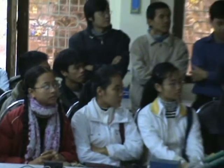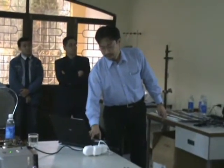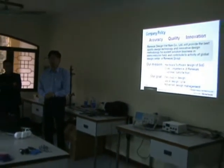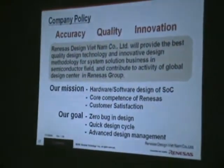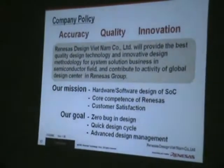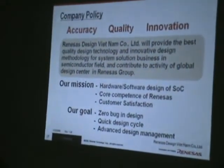The key components are provided from Renesas. I just introduced this company policy. RBC has three policies: accuracy, quality, and innovation. RBC will provide the best quality design technology and innovative design methodology for system solution business in the semiconductor field, and contribute to the global design center.